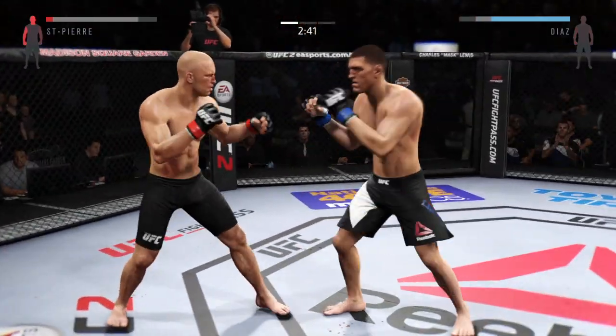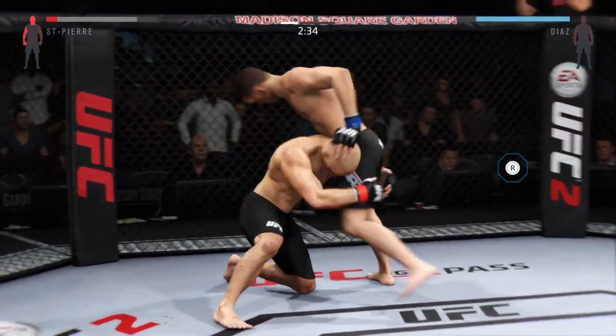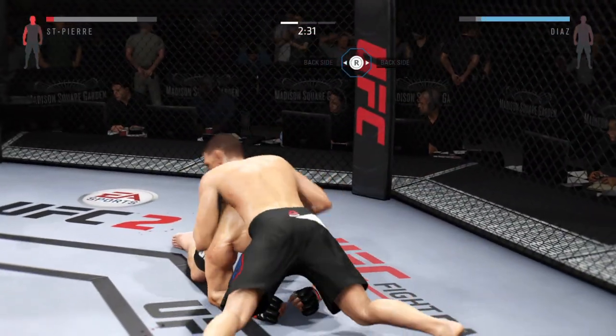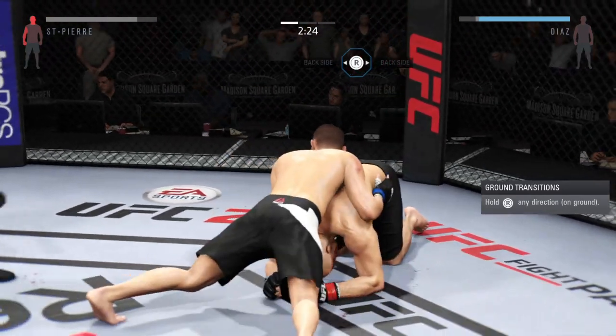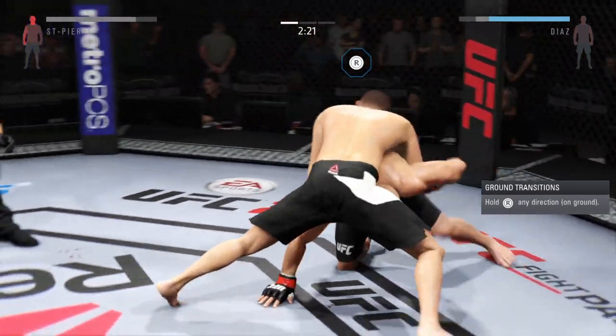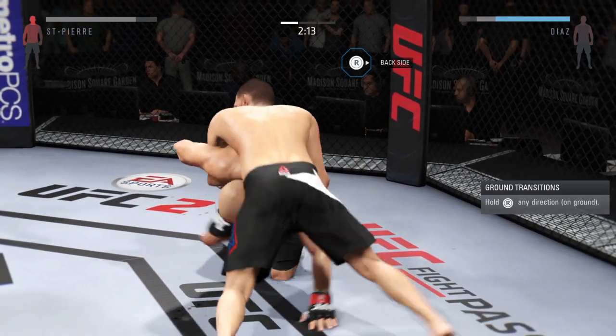Good defense there. GSP! GSP! The crowd chanting as GSP looks to take him down. Nice work to the body by Diaz. Excellent punch.